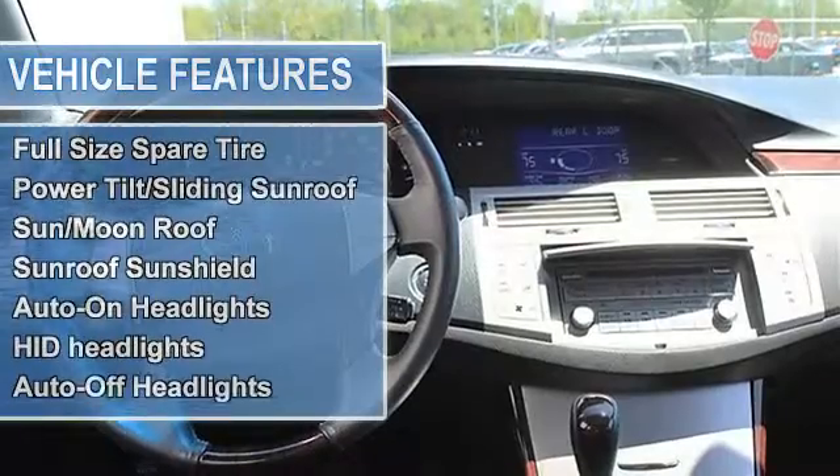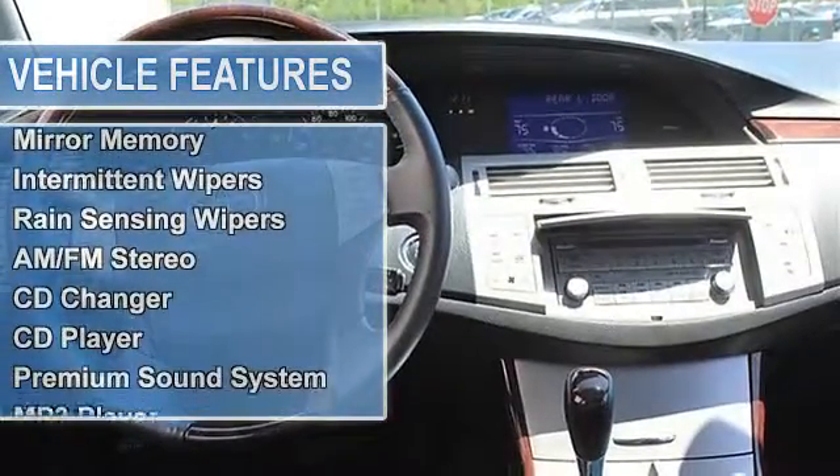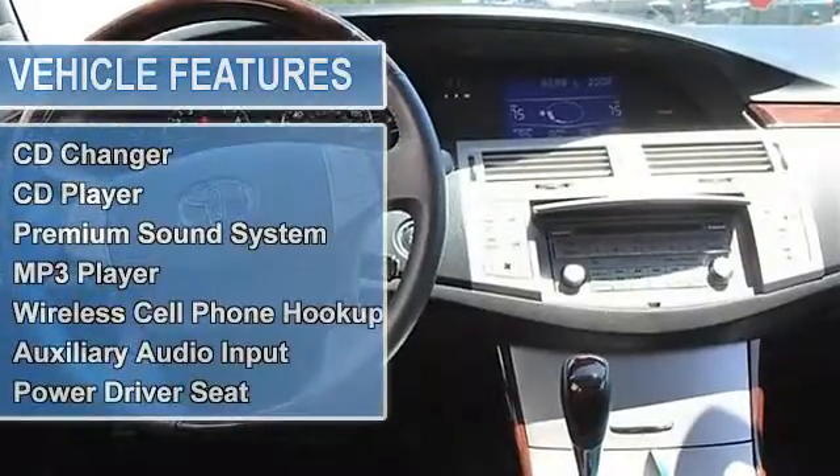Sunroof moonroof, sunroof sunshield, auto-on headlights, HID headlights, auto-off headlights, fog lamps.